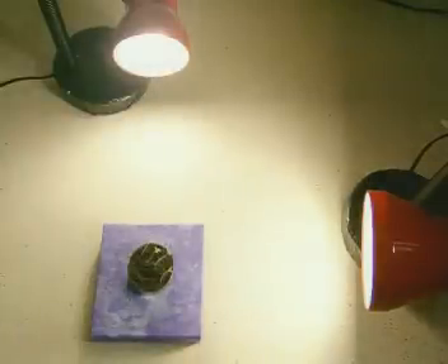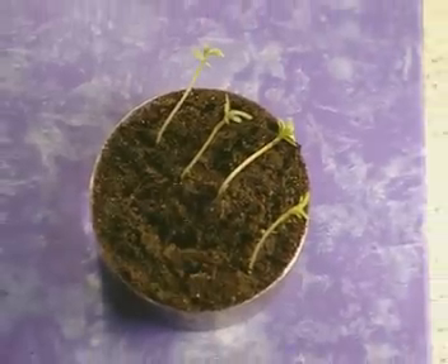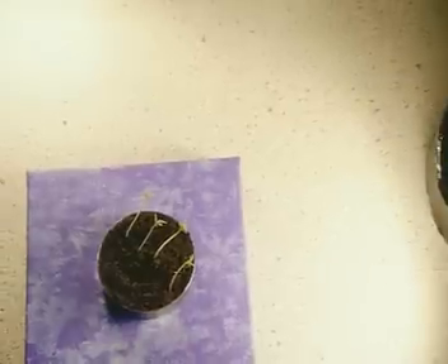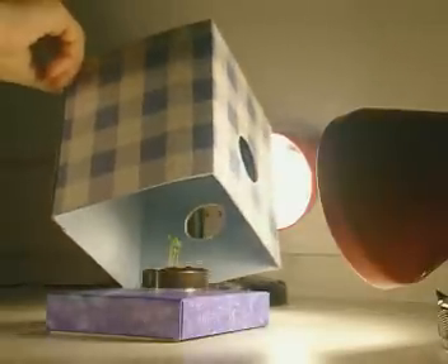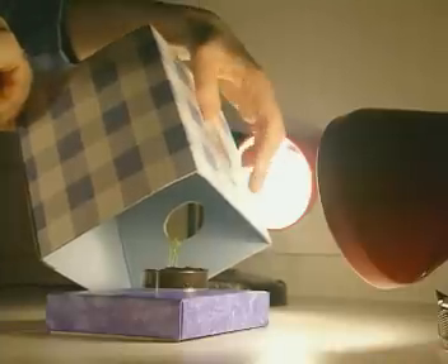Three hours later and the cress seedlings haven't grown towards either light source. Instead, they're pointing somewhere in between. What do you think would happen if the intensity of one of the lights was reduced? All you'd have to do is stick some tape over one of the holes.